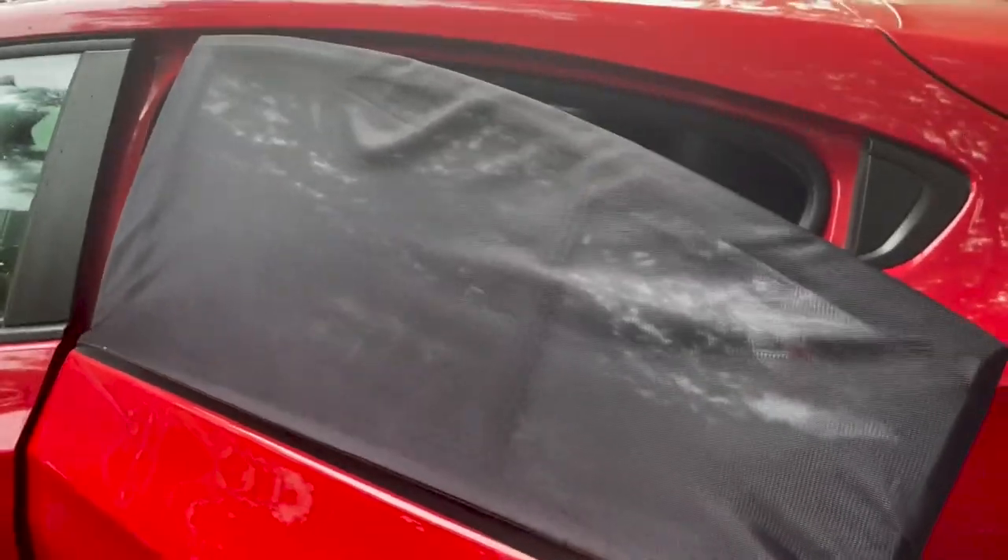The first thing on my list is the window screens. This stood out right off the bat as something that I would need in order to make this car livable for the summer. The screens not only provide a lot of privacy but they also allow me to get fresh air and cool air in the summer. The screens are universal to pretty much any car — they fit right over the top of the door and cover the window.